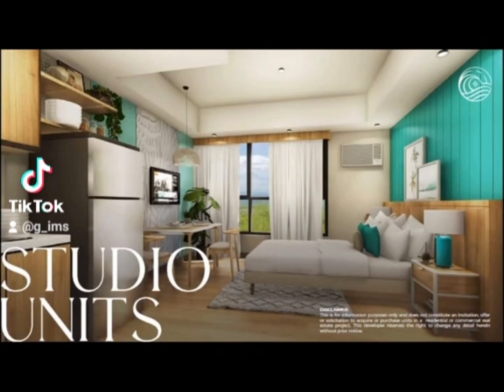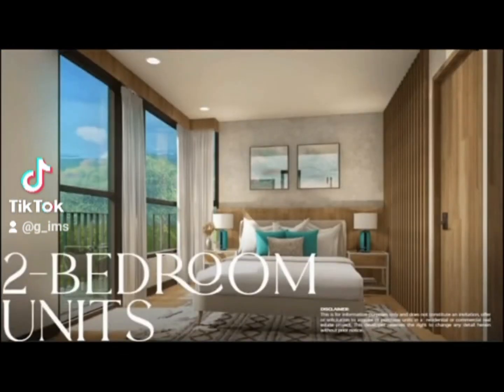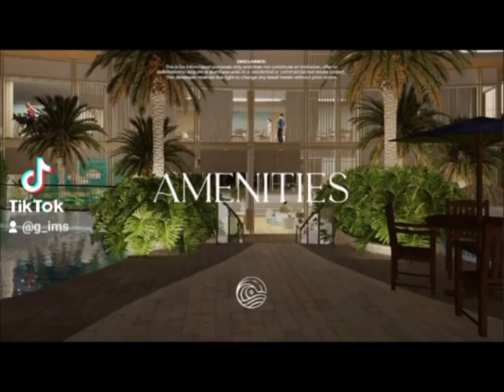Monthly equity starts at $6,900 for studio, $10,800 for one bedroom, and $22,200 for two-bedroom with kitchen exhaust, AC, cable, internet, shower heater, and washing machine.